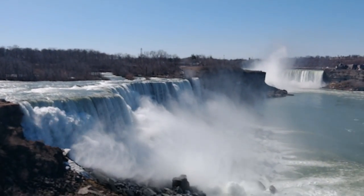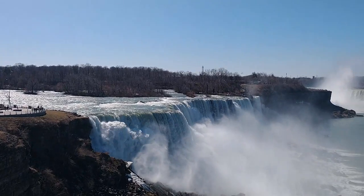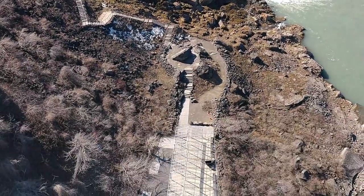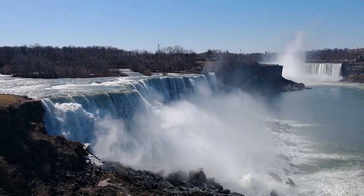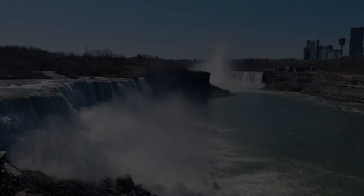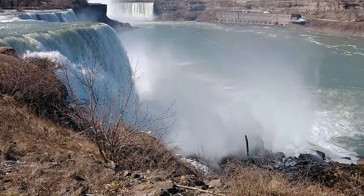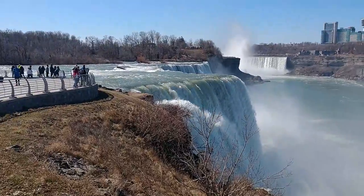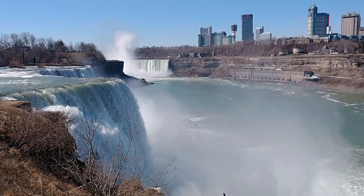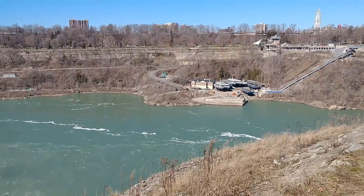All right, we made it. I can't hold onto my camera really well. I want to show how high up we are. You can see all three falls right here. It's pretty awesome.